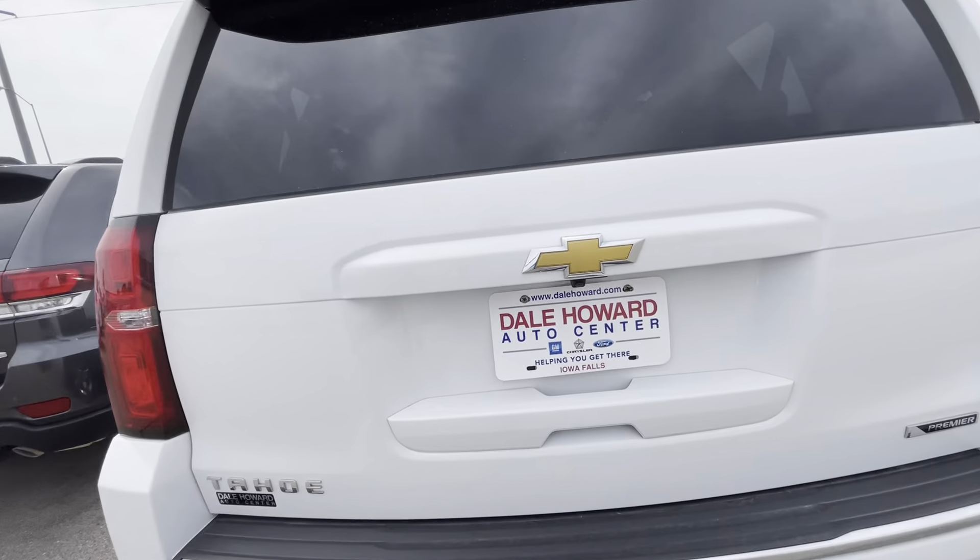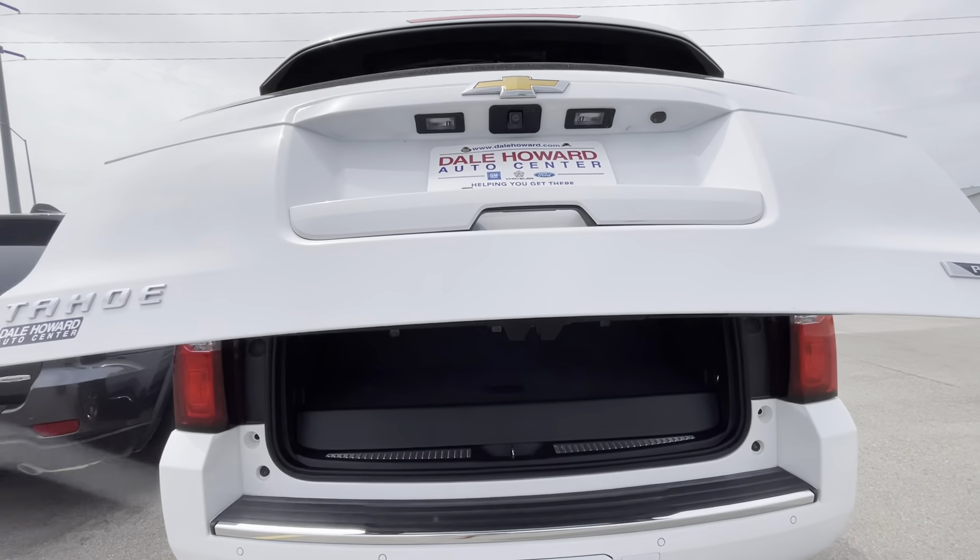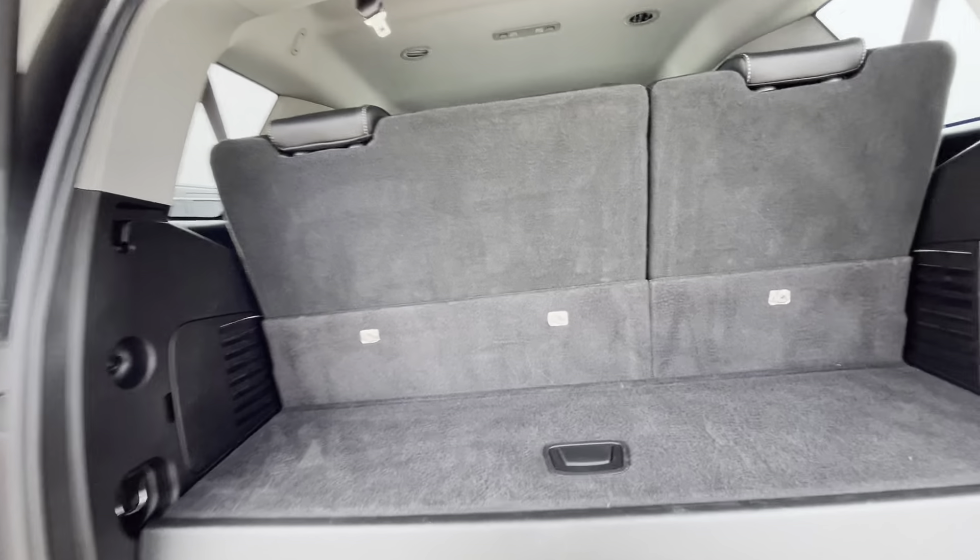Coming around the back, we do have the hitch package there underneath the cover. Your backup assist, backup camera, and got your power liftgate.